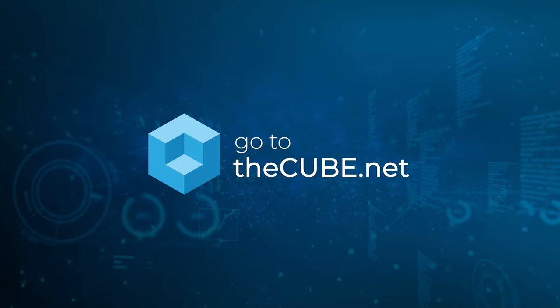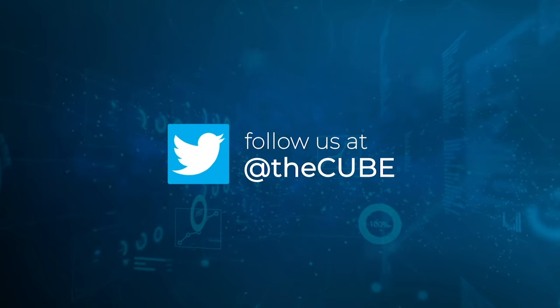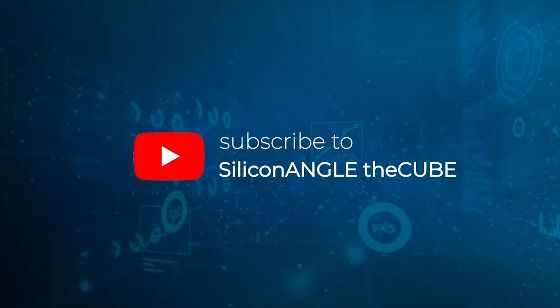That's a huge differentiator for your customers as well — knowing that they've got a strong security posture, incredibly important. Sean, thank you so much for coming on theCUBE as part of this CUBE conversation, helping us understand Jupiter One, your history, what you're all about, and what you're helping customers achieve from a security perspective. We really appreciate your insights and your time. We want to thank you for watching and remind you to keep it right here for more action on theCUBE, your leader in hybrid tech event coverage.